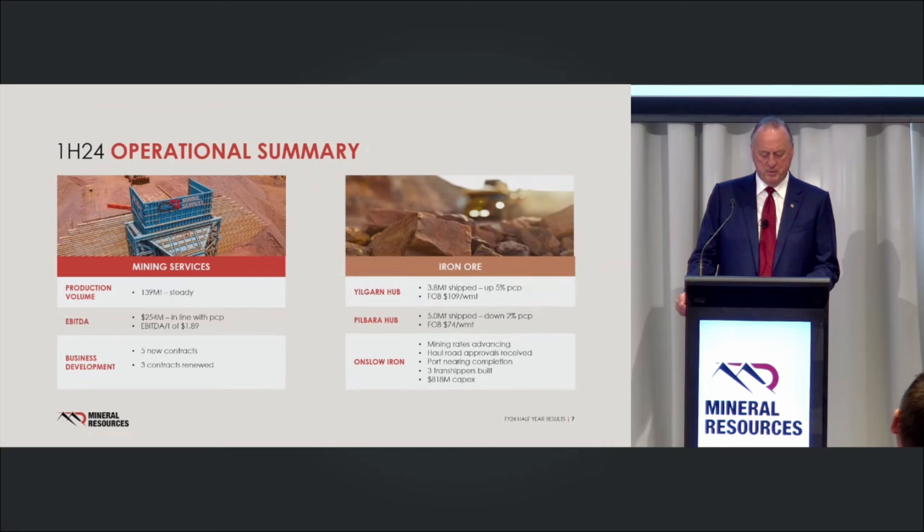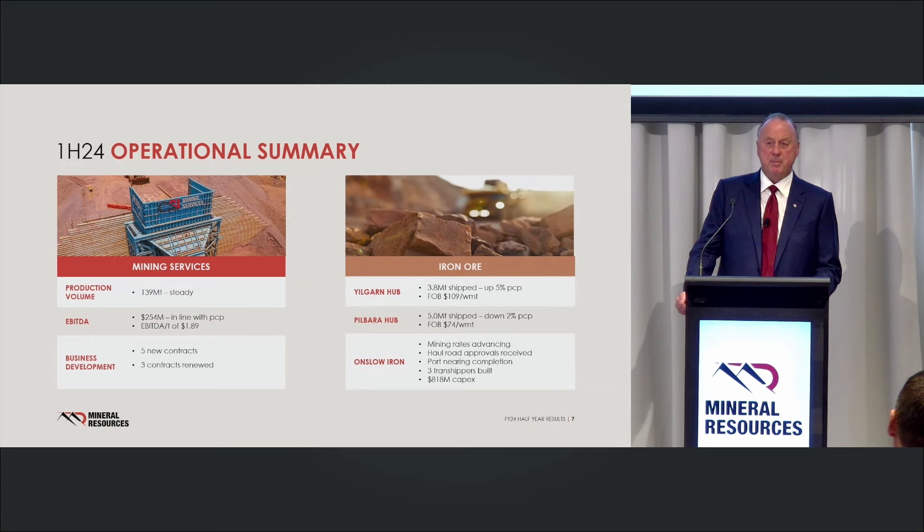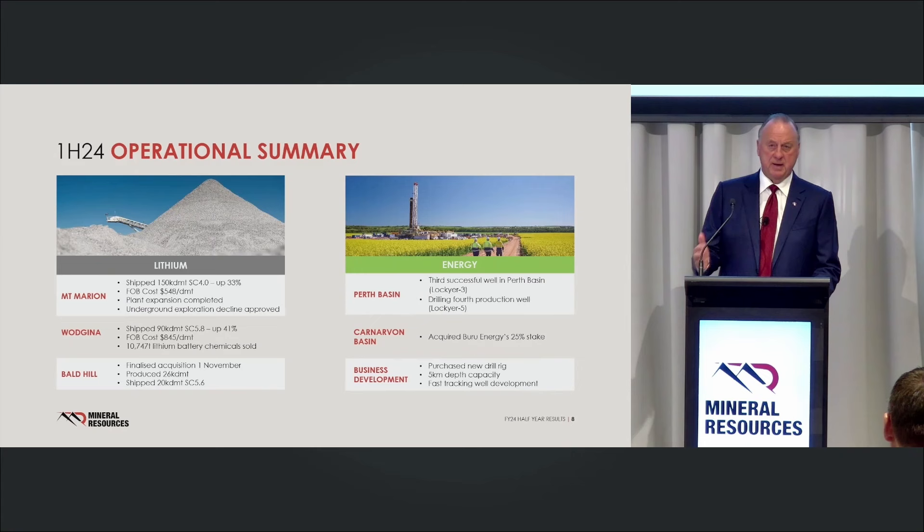Iron ore production is basically in line with guidance. The Yulgarno at 3.8 million tonnes FOB — high-cost, shorter-life operations running at the moment until we get into Onslow. FOB at $109 down in the Yulgarno, spread out over about 200 kilometres in multiple pits and two sites crushing and two sites loading trains. Pilbara: better, 5 million tonnes, FOB at $74 a tonne, though costs are at the upper end of guidance. Within lithium, we used the elevated prices to get that pre-strip done.